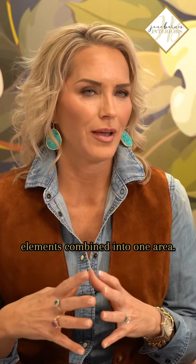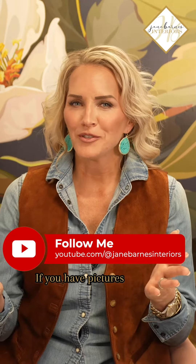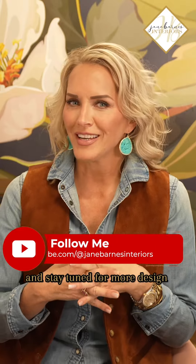If you'd like to see more of my designs and if you've enjoyed this episode of Design Diaries, check out the longer version on my YouTube channel. Share your questions and comments — I love to hear feedback and talk design. If you have pictures from a project you've done, please share those, and stay tuned for more Design Diaries.